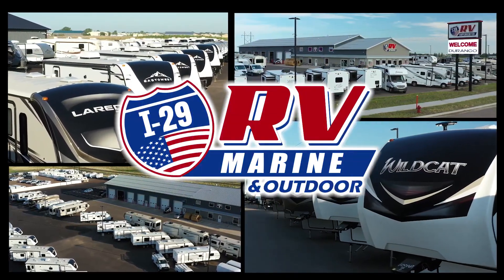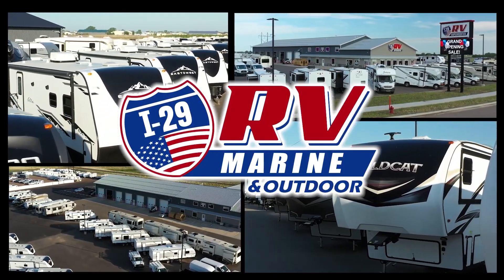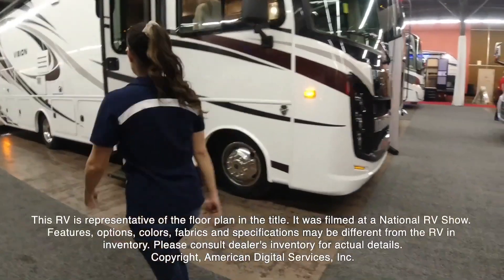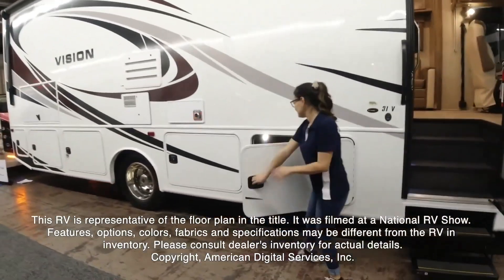Here's another great RV from I-29 RV Marine and Outdoor. We're going to check out the Vision by Integra Model 31B. This RV is representative of the floor plan made by this manufacturer. It was shot at a national RV show.